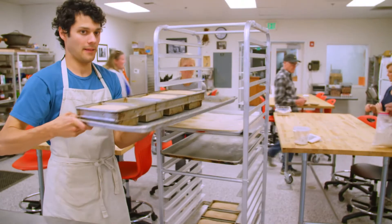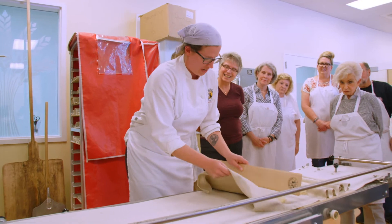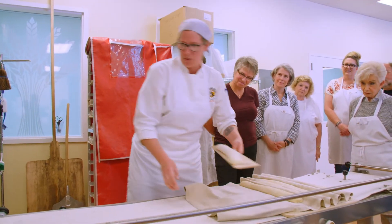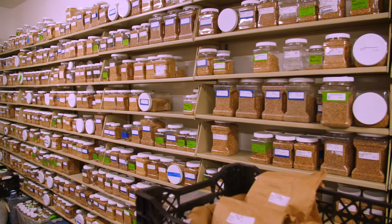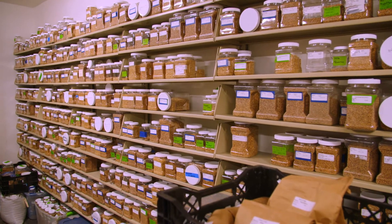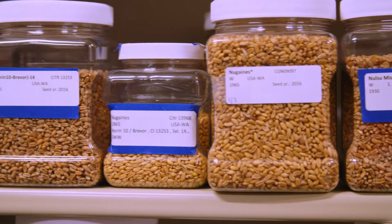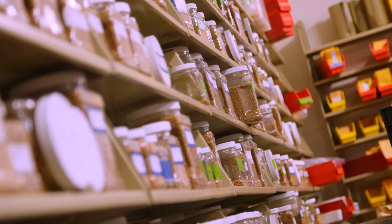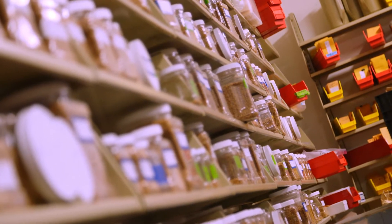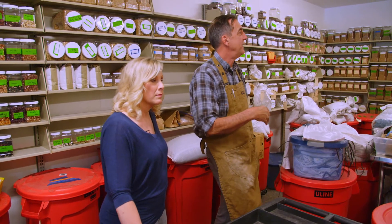Dr. Jones explained that the Bread Lab consists of a baking kitchen, a cytology lab, the King Arthur Flour Baking School, a milling laboratory, a professional kitchen, and a seed library. In this room is about 4,000 unique types of wheat and beans. That wall there has wheats from as far back as the 1500s — there's a thousand different wheats just on that wall. Thousands of wheats have been lost, but those were all saved and that's material that we use all the time.